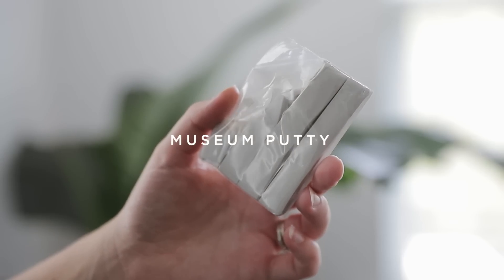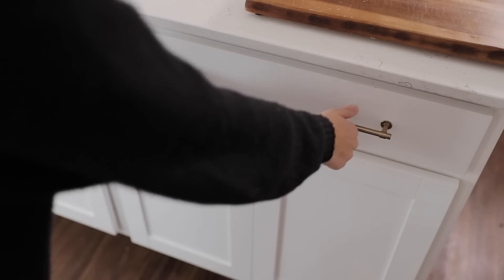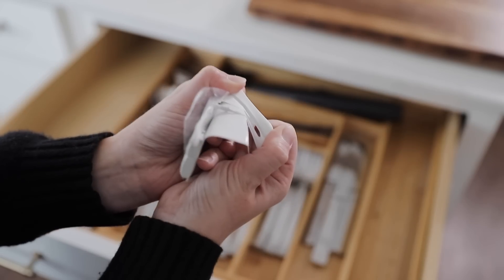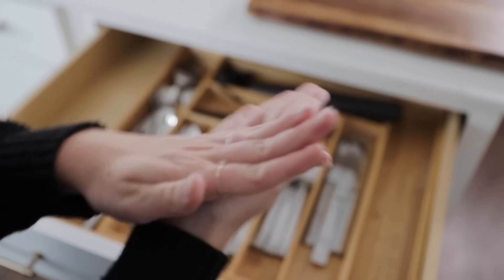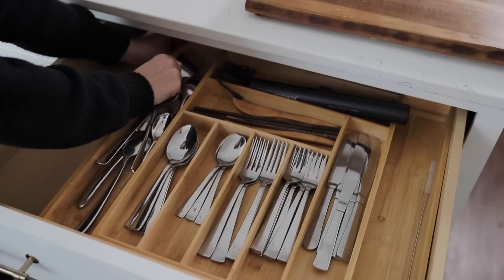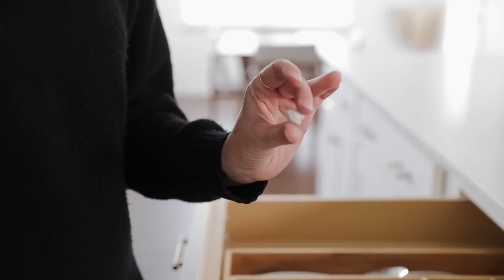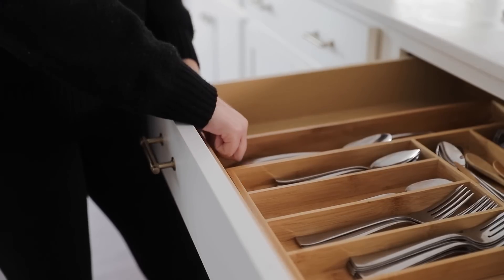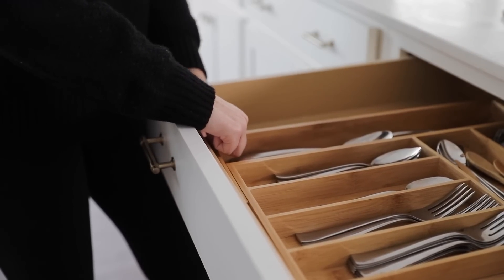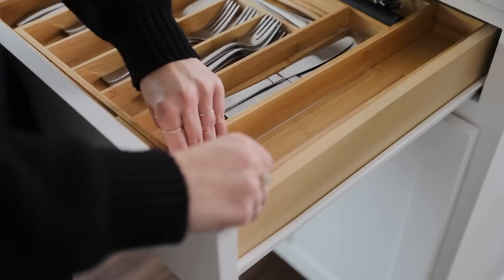I know this one doesn't look pretty, but museum putty is absolutely a game changer for organization. If you've ever been frustrated by bins or boxes moving around whenever you open and close a drawer, you need this. All you need to do is roll up a little ball of the putty and place it underneath the bin you're trying to keep in place. Hold it there with gentle pressure for 10 to 15 seconds and you're good to go. Then when you open and close your drawers again nothing is going to move around.